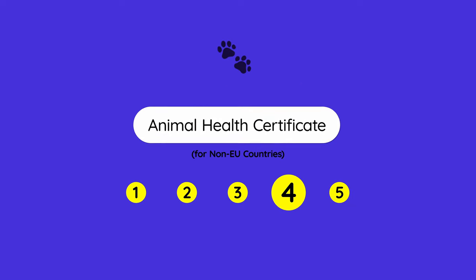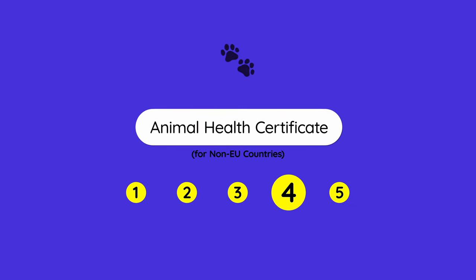The fourth requirement is that your pet needs to have an animal health certificate. This applies to non-EU countries. If you are part of the EU, you don't need the certificate — it's the equivalent of having the EU pet passport. If you do need this animal health certificate, we can't give extensive guidelines here because it highly depends on your country.